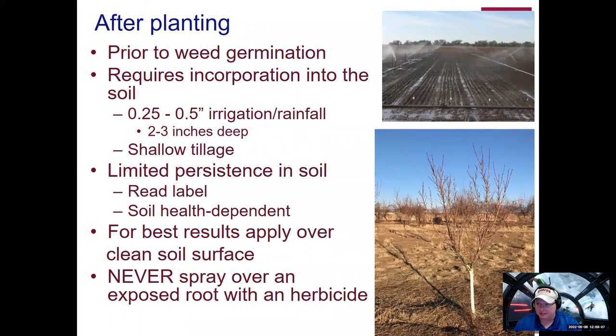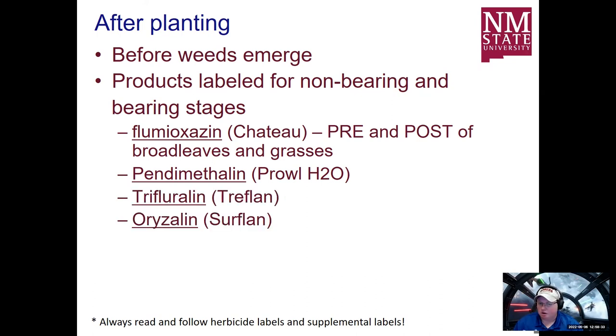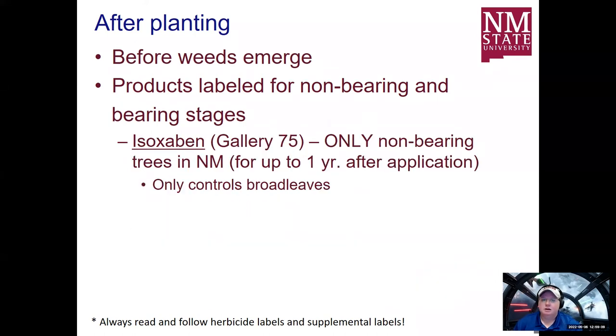For both non-bearing and bearing stages, there's flumioxazin or Chateau, which can be both pre and post emergent. Pendimethalin I mentioned previously. Trifluralin or Treflan is only a pre-emergent herbicide — it will not have any impact on weeds you can see on the surface. Oxyfluorfen, which is Goal tender, has specific instructions for dormant and bearing trees — see the label for those instructions. Certain formulations can actually emit volatile chemicals, meaning they can evaporate into the air in hot, dry conditions — read the label and follow those recommendations.